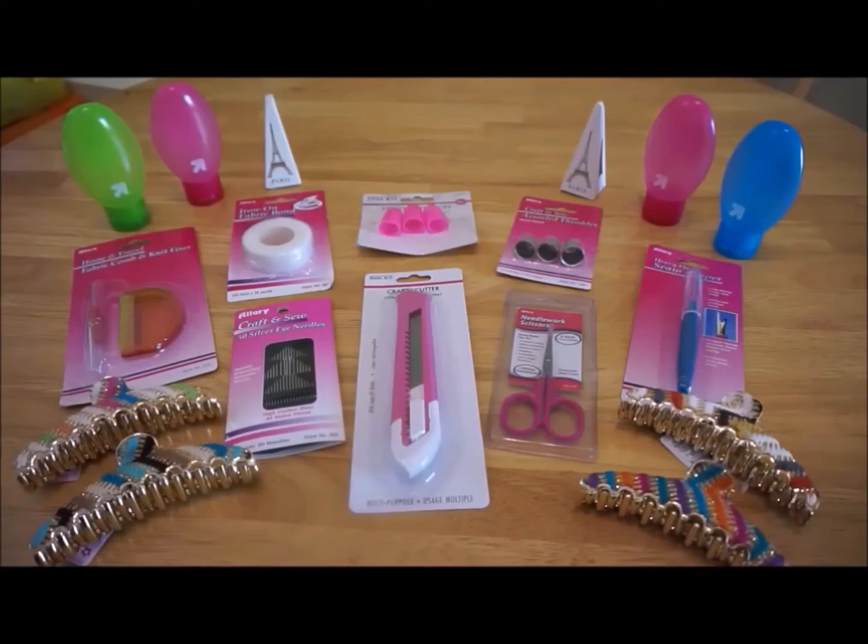Hi dear viewers and new visitors of my channel. Today I have a special haul for crafty ladies, for those ladies who love sewing. There are a couple of items on the side that are for traveling. Let's start with those items first to eliminate the travel items and then we'll continue with the sewing ones.